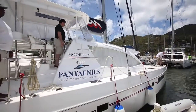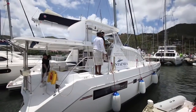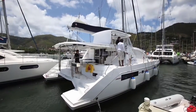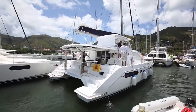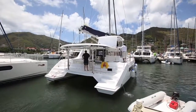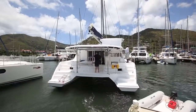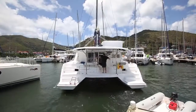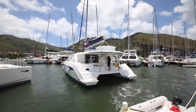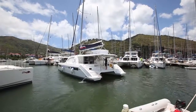First, resist the temptation to use the wheel. Using the engines will give you plenty of steerage while keeping things simple. Nigel uses reverse thrust on the port engine to turn the boat. Once you're through the turn and have gathered speed, you can steer using the helm. Simple — you look like a pro.